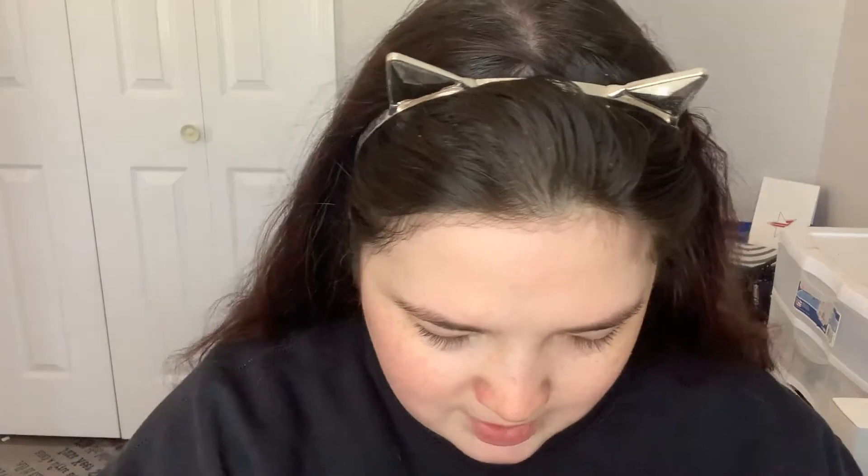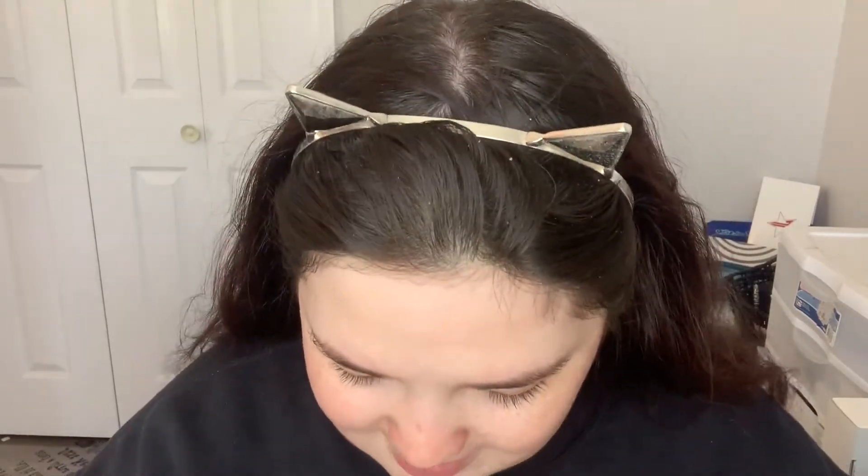The first thing we need is primer. I have the Tarte Quench Hydrating Primer, so we're going to throw that all over my face. It's like a bluey color — smells so good. I've swatched quite a few of these products because a lot of them come from Ipsy and BoxyCharm, and some I've purchased. I've swatched them but never used them.